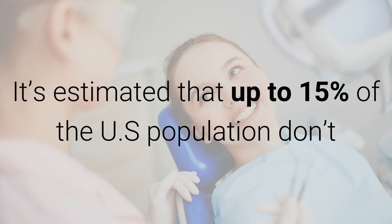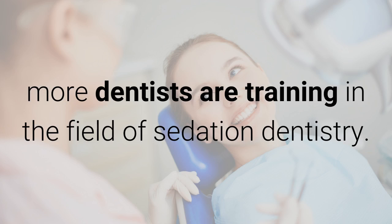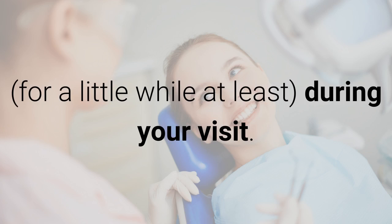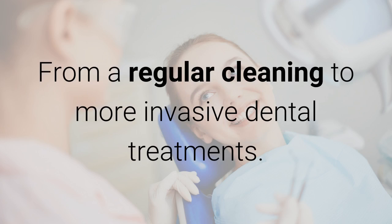It's estimated that up to 15% of the US population don't go to the dentist each year because of a fear of the dentist or dental phobia. Because this affects so many people, more dentists are training in the field of sedation dentistry. This is where your dentist will use some sort of sedative or anesthesia to make all your troubles go away, at least for a little while, during your visit. Dental sedation makes a trip to the dentist more relaxing and stress-free, and it can be used for any kind of dental treatment, from regular cleaning to more invasive dental treatments.